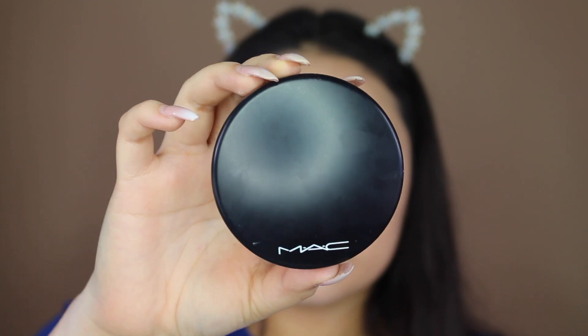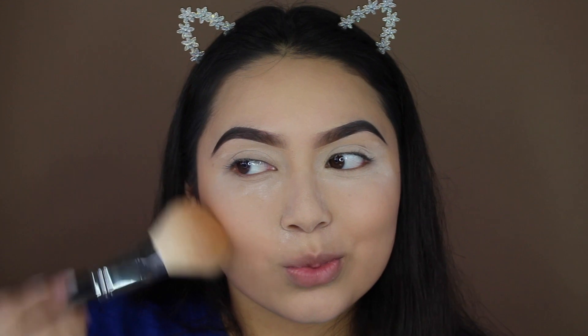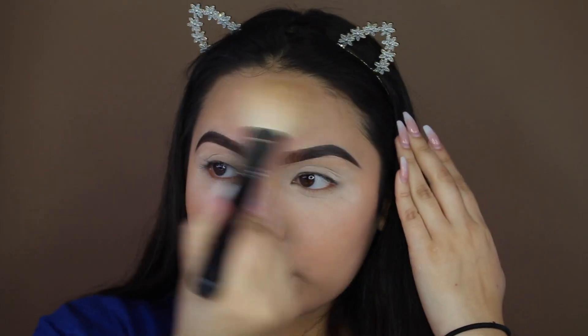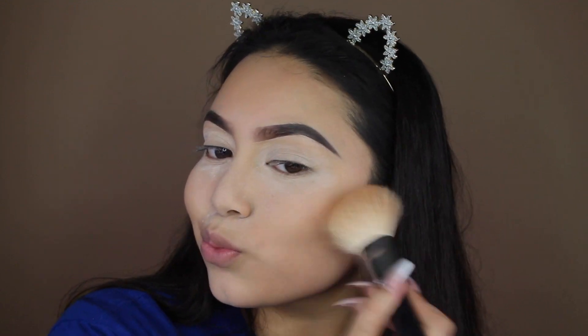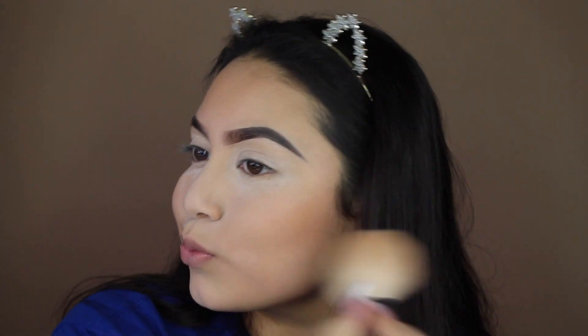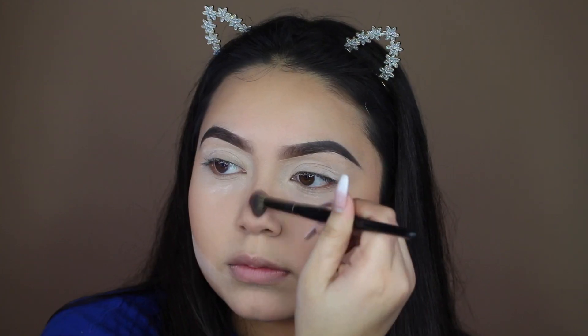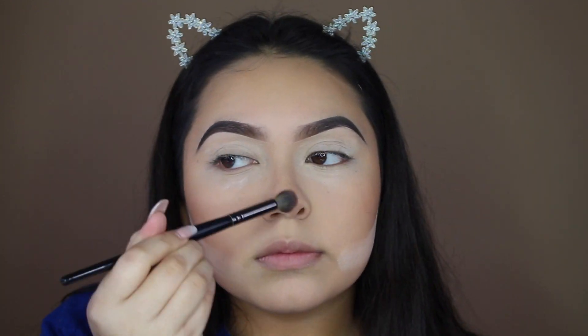For bronzer I've been loving the MAC Give Me Sun Bronzer, and I like to apply this with my Morphe M527 brush. To contour my nose I like to use the Benefit Hula Bronzer — it's more of a natural bronzer — and I use my Morphe E23 brush for that.